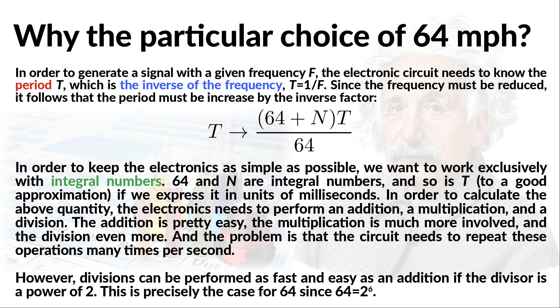So why did I choose this particular speed of 64 MPH? The electronic circuit needs to know the period, which is just the inverse of the frequency. Since it must reduce the frequency, that means it must increase the period. So the period needs to be corrected by multiplying it by the inverse factor (64 plus N) divided by 64. Now, we want the circuit to be as simple as possible, so we want to work exclusively with integral numbers. The period T could be any real number, but if we express it in units of milliseconds, we can to a good approximation take it to be an integer. In order to determine the correction to the period, the electronics needs to perform three operations: an addition, a multiplication, and a division.